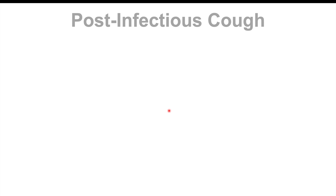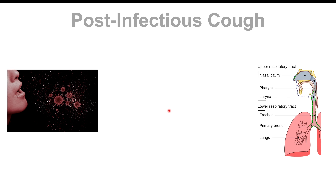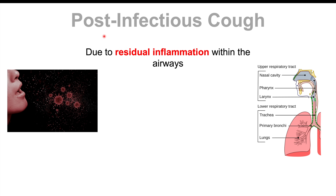Finally, another cause of a chronic cough is post-infectious cough. While this generally lasts three to eight weeks, in some cases it can go past eight weeks, classifying it as a chronic cough. Post-infectious cough is due to residual inflammation within the airways — there's still some swelling that can take weeks to improve. You may still be producing mucus and having a cough even though you're feeling generally well, and when you do cough up mucus, it's typically going to be clear.